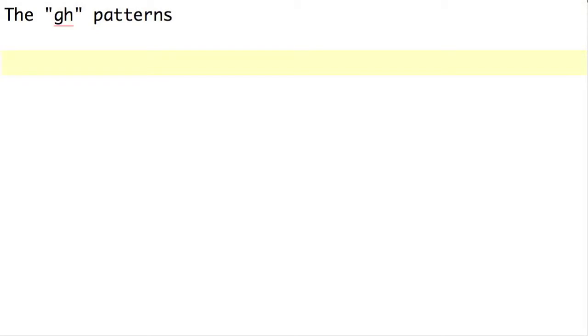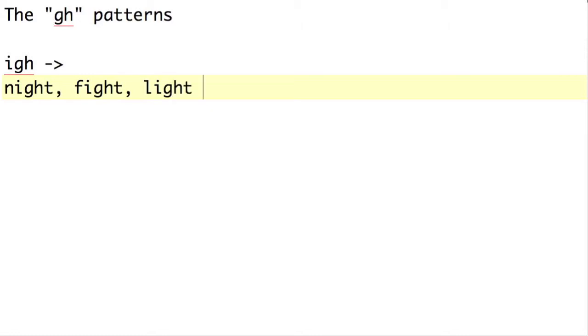There are two really common patterns with GH in them. The first is I-G-H, such as night, fight, light, bright, blight, and so on. All of these are a long I sound.